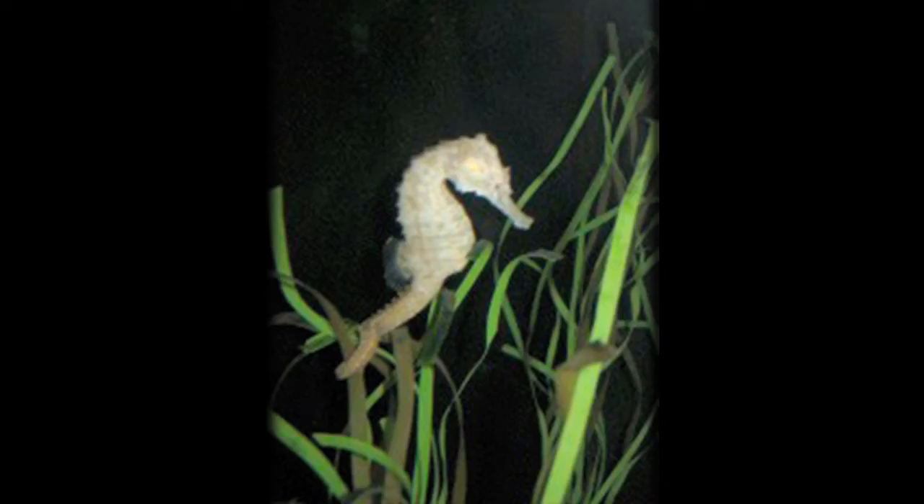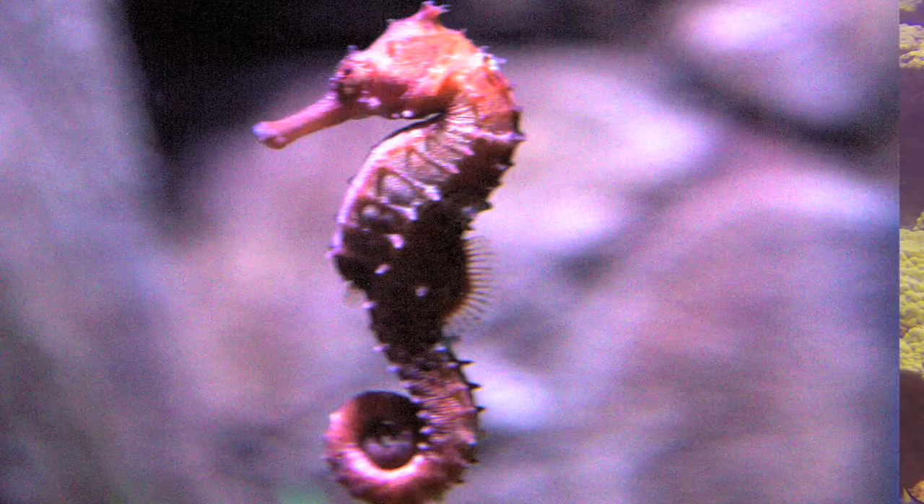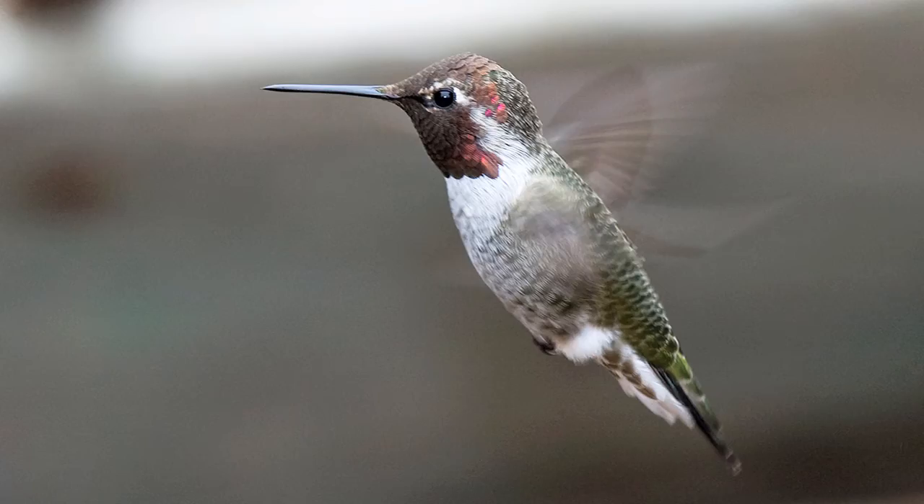Seahorses don't swim as well, and often anchor themselves to seagrass by their tail to avoid exhaustion. When they do swim, their back fin flutters up to 35 times per second. That's just 18 flutters shy of the average hummingbird's wing speed, to give you some perspective.